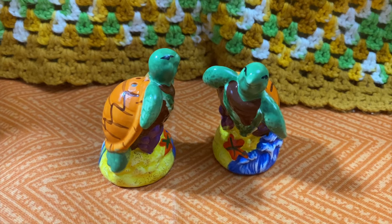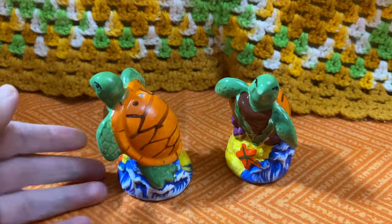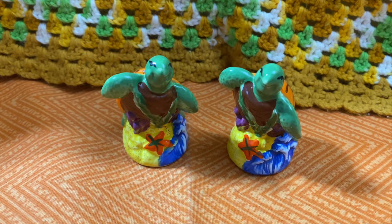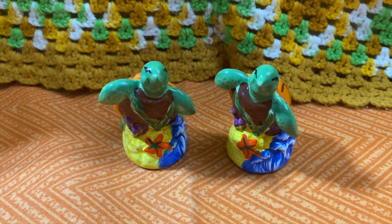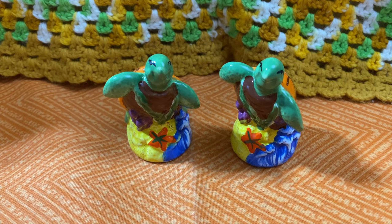There's not a lot of room for profit with salt and pepper shakers. Sometimes you can find some that might be a little bit more valuable than others. But these were so darling I just had to pick them up. Maybe make a little bit of a profit and pass them on to someone that can really enjoy them — they're so cute.